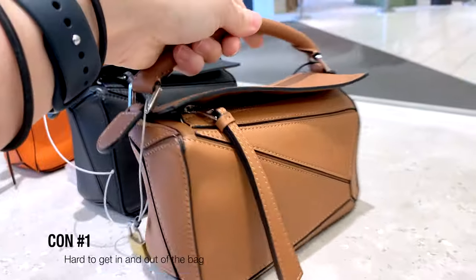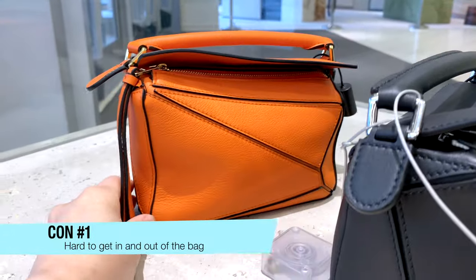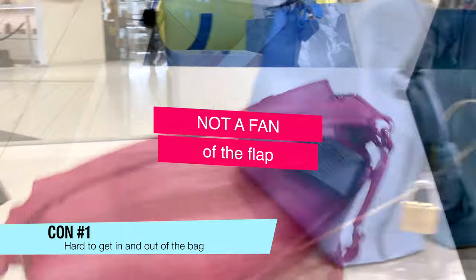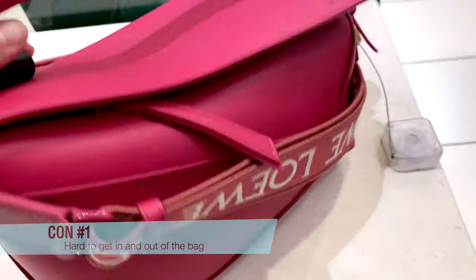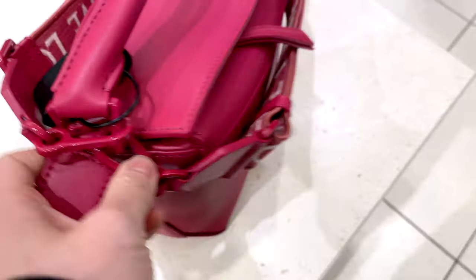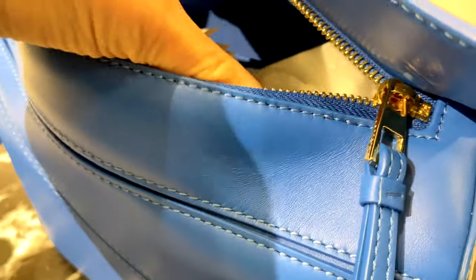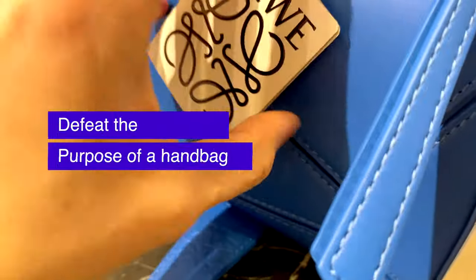Con number one: something I've heard so much from other people is that they don't like the flap that covers the zipper — it makes it really difficult to get in and out of the bag. I think that's really important because a bag is meant to be functional, and if it's really hard to access, doesn't that just defeat the purpose of having a useful handbag?